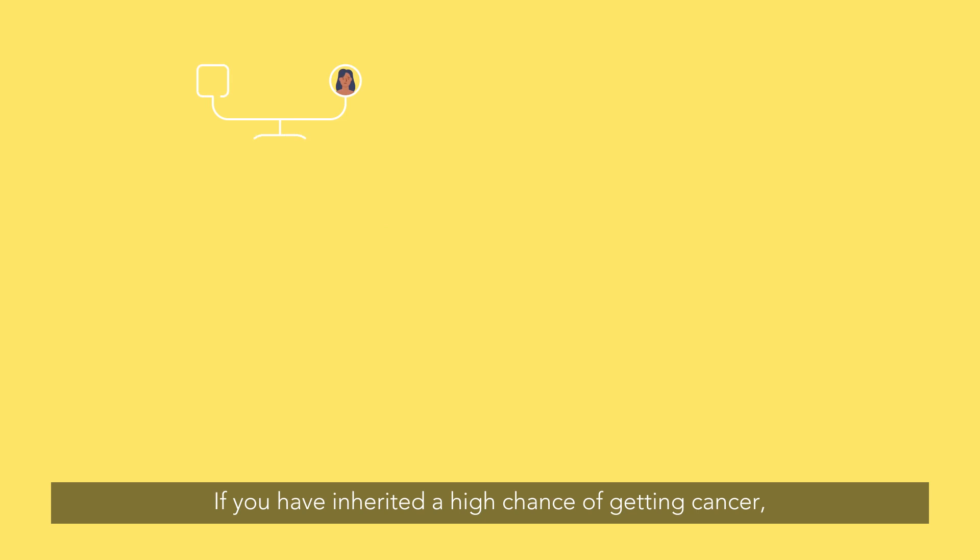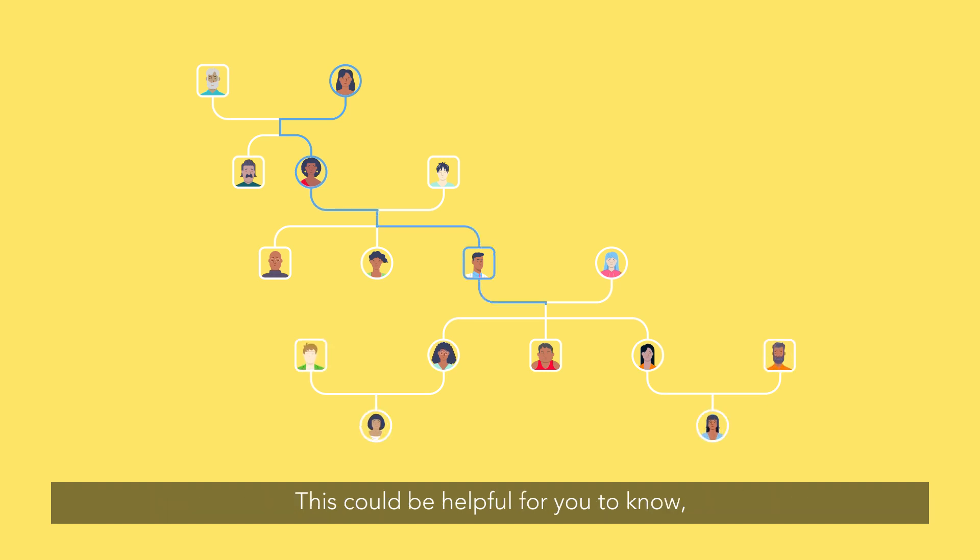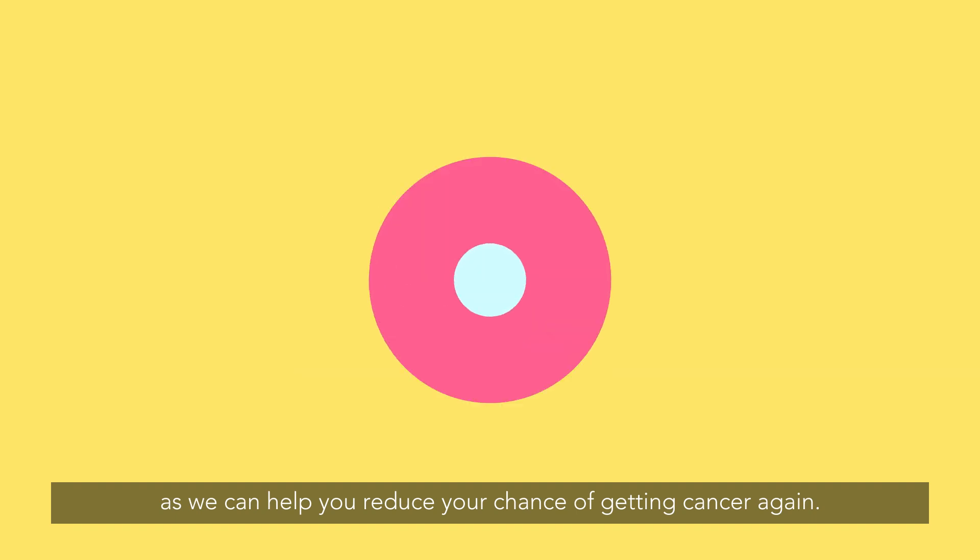If you have inherited a high chance of getting cancer, then you might be at risk of developing other cancers in the future. This could be helpful for you to know, as we can help you reduce your chance of getting cancer again.